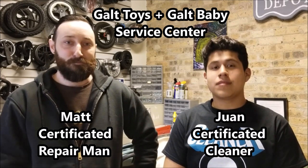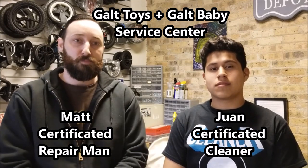Hi, this is Matt. Hi, I'm Juan. And we are Golf BB Service Center, and we're here to talk to you about the services we provide.